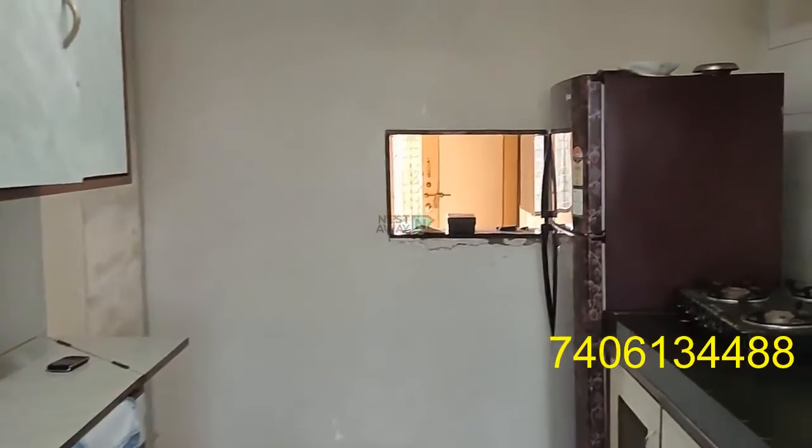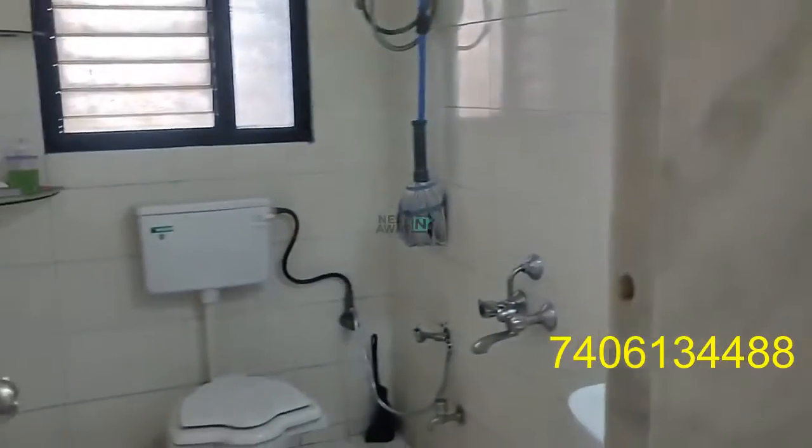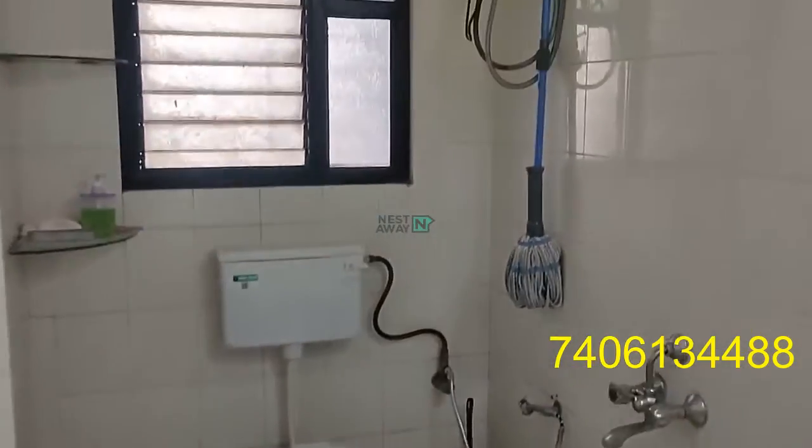We should model our kitchen with a fridge. In the left side of the kitchen, attaching the hall, there is a common washroom which is the western type with a geyser.